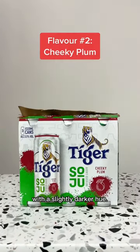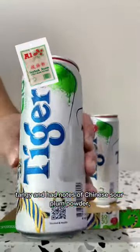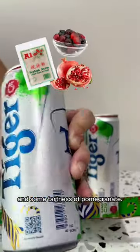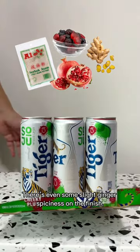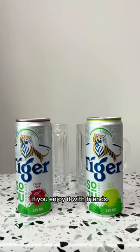The second flavour was Cheeky Plum with a slightly darker hue. It was fresh, tangy, and had notes of Chinese sauer plum powder, berry gummies, and some tartness of permanganate. There's even some slight ginger spiciness on the finish. I actually do think it's worth a try, plus it's a really fun conversation starter if you enjoy it with friends.